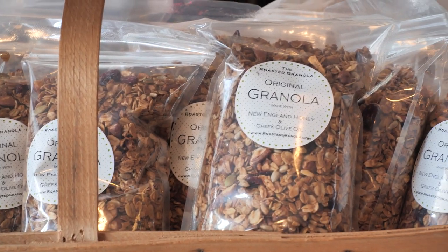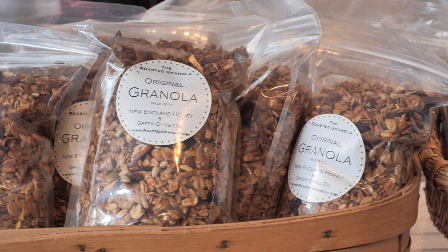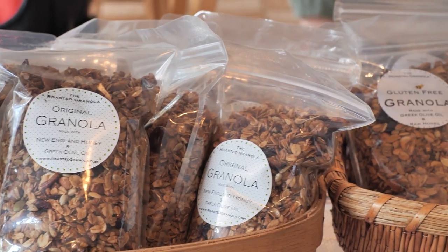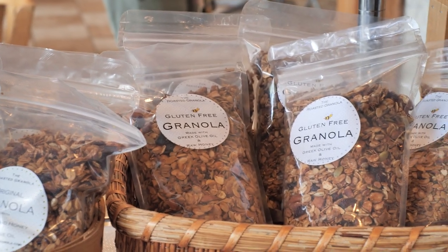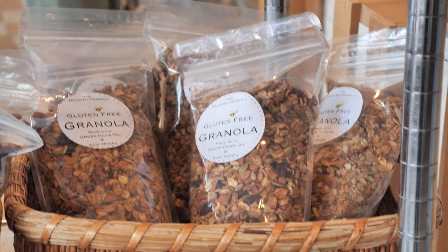And the thing that our whole business is about is our granola. We put our granola on our smoothie bowls. We have three different types of granola: our original granola, which is sweetened with honey, then a maple pecan granola, and then a granola with cacao nibs and hazelnuts in it.